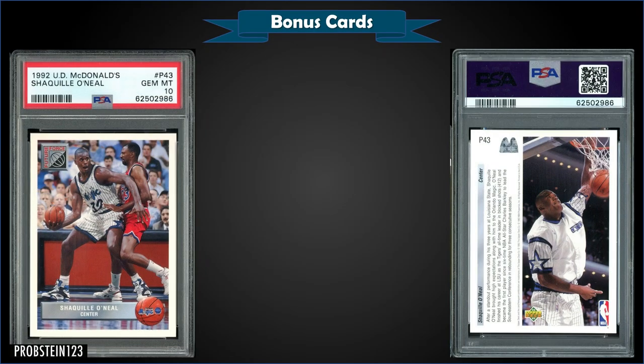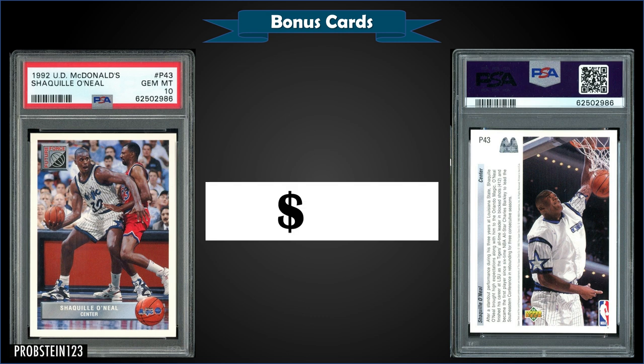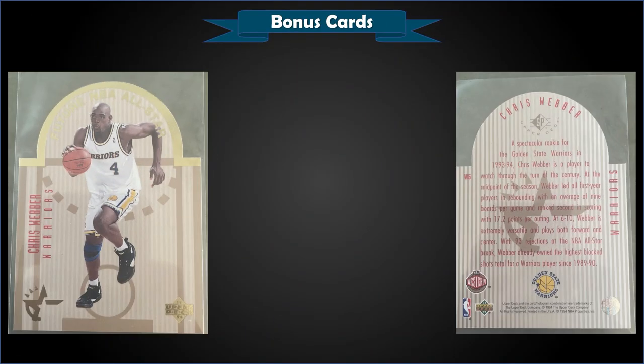From 1992 Upper Deck McDonald's, we have a Shaquille O'Neal rookie card graded Gem Mint PSA 10. This card sold at auction for $74. The pop of this Shaq rookie in a Gem Mint slab is 947 — quite a bit higher than his regular '92 Upper Deck that was in the top 10, which has a pop in the 300s, so three times higher. However, $74 is quite cheap compared to the couple thousand it would take to get the other copy.